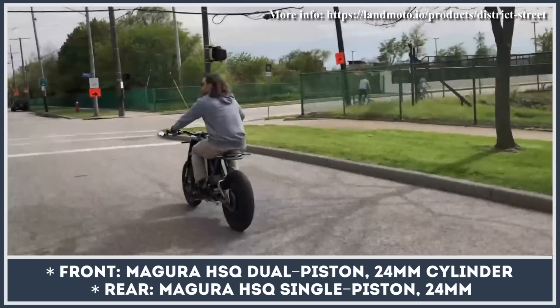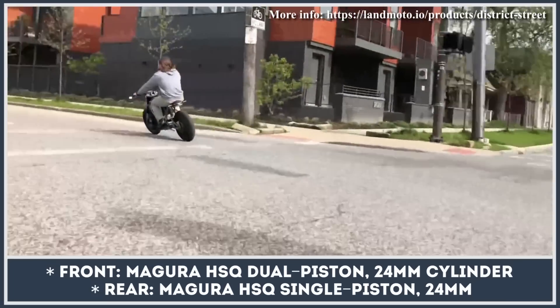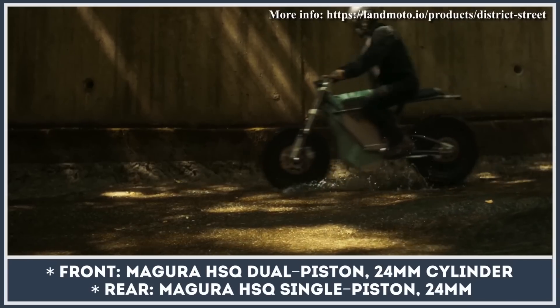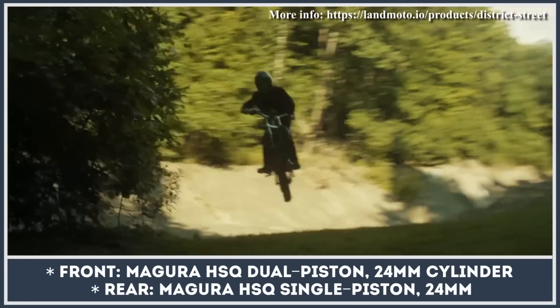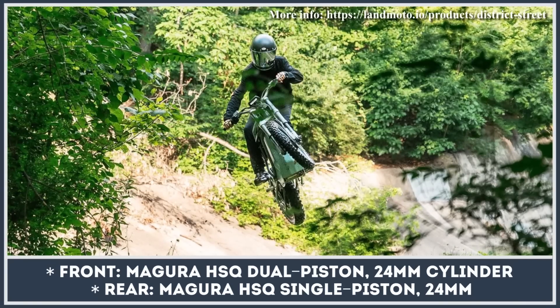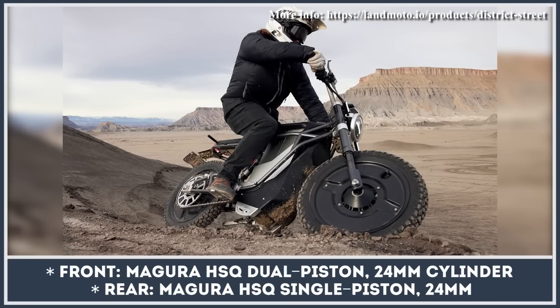Land District bikes are suspended by Fox Racing Shocks with 4 inches of travel in the rear. The front suspension is represented by a 48-millimeter inverted fork with 4.72 inches of travel. Other details include Pirelli Angel Street or Shinko Golden Boys off-road tires, 24-millimeter Magora HSQ brakes, a beaming front headlight, and a waterproof LCD screen for tracking performance parameters and riding modes.